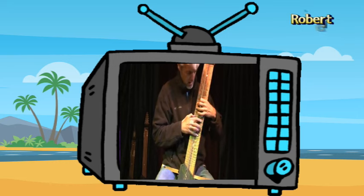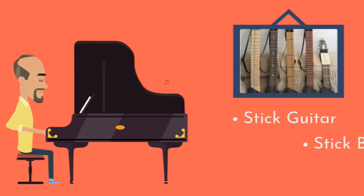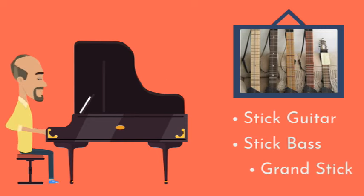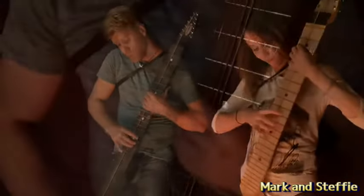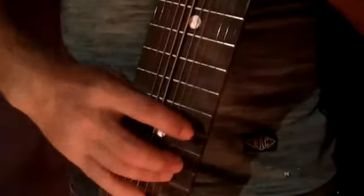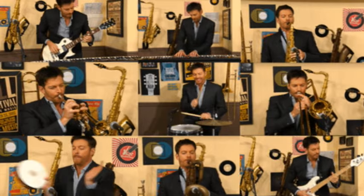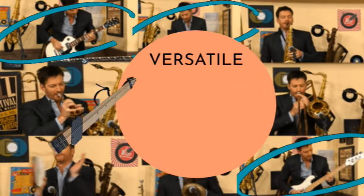Comparable to the piano, it offers a wide range of tones, and different versions of the instrument have been created, including the Stick Guitar, Stick Bass, and the Grand Stick. These variations cater to specific musical needs and can produce both melodic and percussive sounds. Because it has the ability to cover bass, guitar, and keyboard parts at the same time, it makes it a versatile instrument.